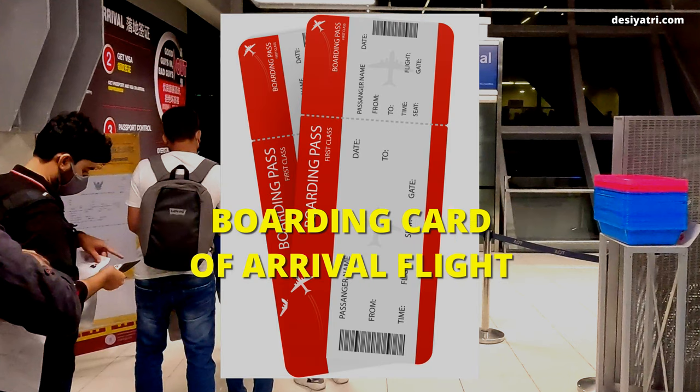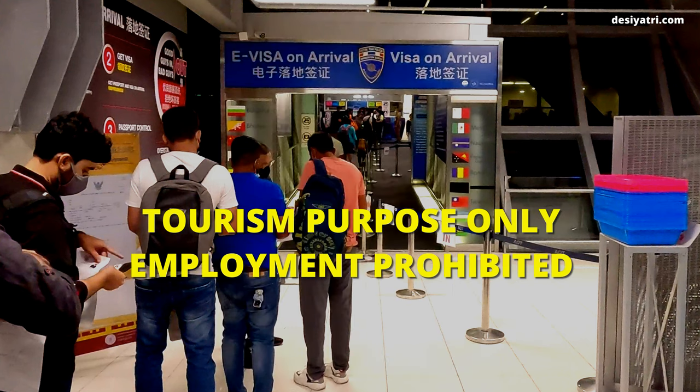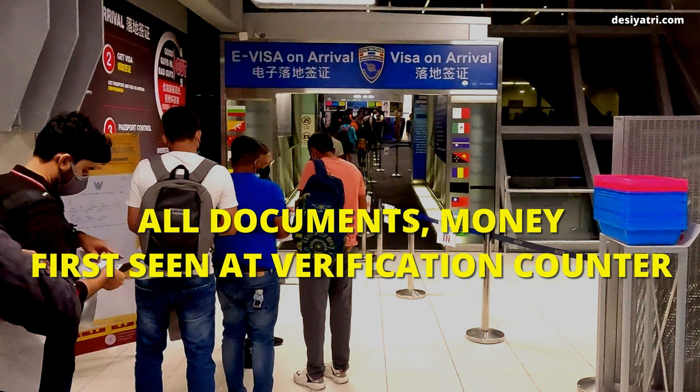And lastly, they may ask for your boarding card of the flight on which you arrived, so do not lose your boarding card. The purpose of your visit must be tourism only — any type of employment in Thailand is not allowed on a tourist visa. Your application form, photo, and other documents and funds are first seen at the verification counters.